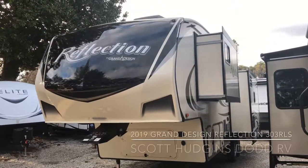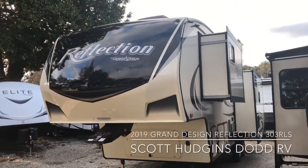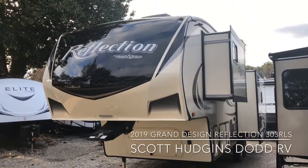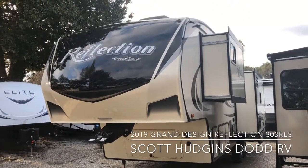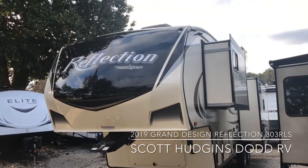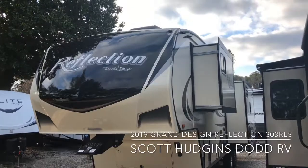Hello, this is Scott Hudgens with Dodd RV located in Yorktown, Virginia. Today we're looking at a brand new Grand Design 2019 Reflection 303 RLS fifth wheel.